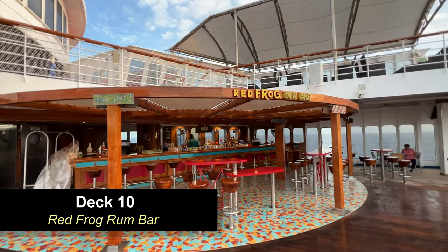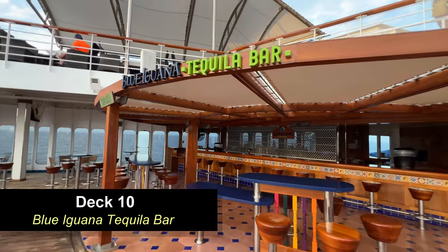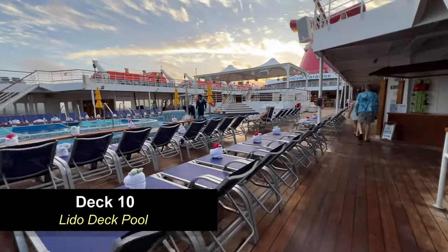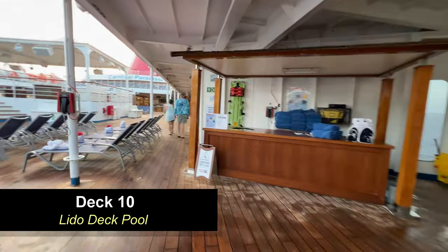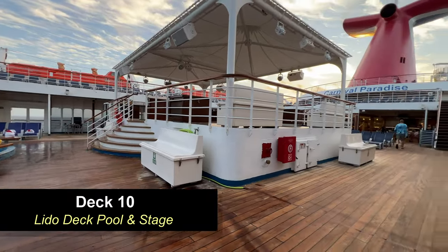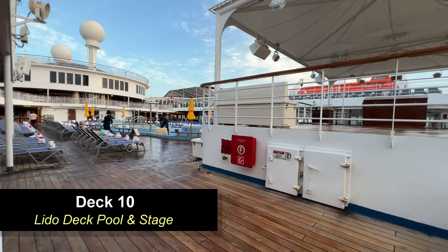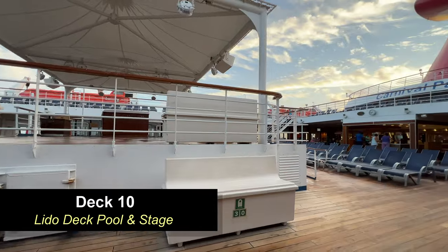Moving further aft on Deck 10, you're going to come to the Red Frog Rum Bar and also the Blue Iguana Tequila Bar. Both of these bars service the Lido deck and the pool area. Moving further aft, you're going to find lots of loungers around the pool, and then also the stage. There's usually a steel drummer or some type of musician playing music, or a DJ during the day, and all kinds of fun stuff going on at night. This area gets very well used and most activities occur out here or in the atrium.